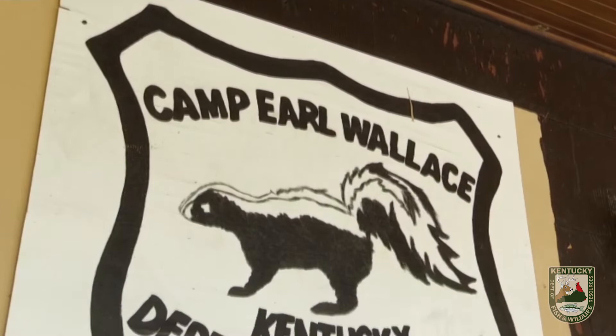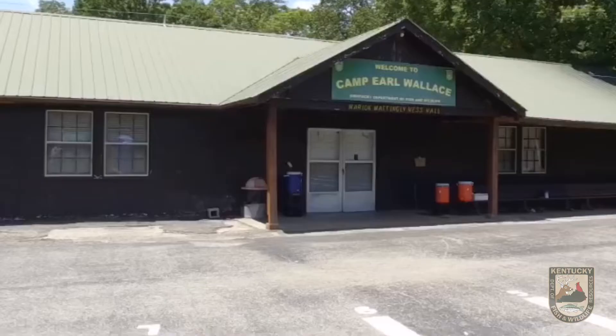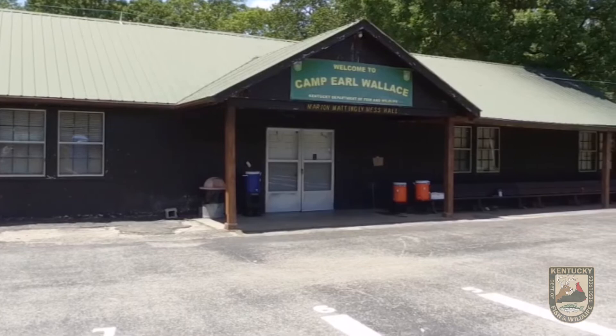For our first stop on our virtual tour, we're at the cafeteria. My name is Eric Schulte and I am also a conservation educator here at Camp Earl Wallace. When students arrive to camp, they will head here for a brief orientation about the rules and expectations of camp, followed by lunch, and then we will divide the campers into their cabins. There is no need for a cabin bunkmate request — campers will get the opportunity to get in small groups with their friends and we will assign cabins accordingly.